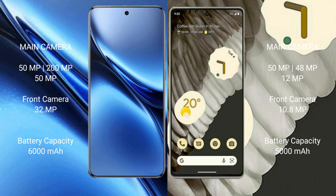The Vivo X200 Pro packs a 6000mAh battery with 90W fast charging support. The Google Pixel 7 Pro has a 5000mAh battery with 23W fast charging support.